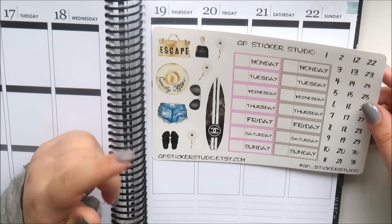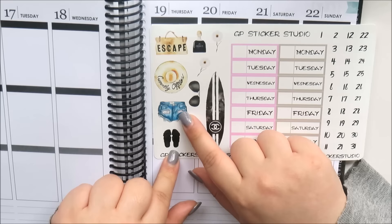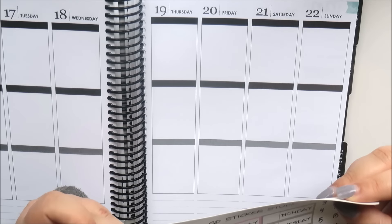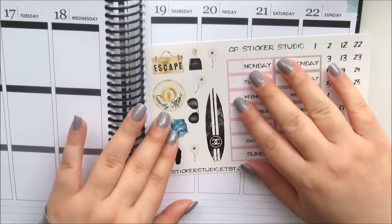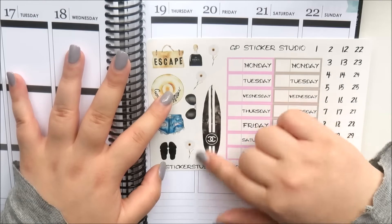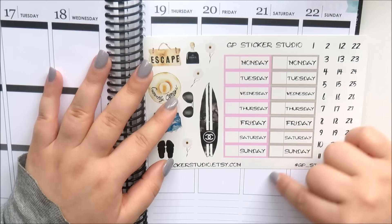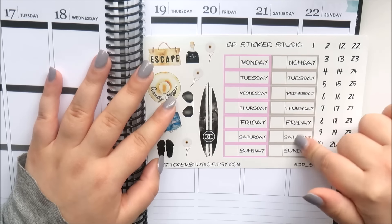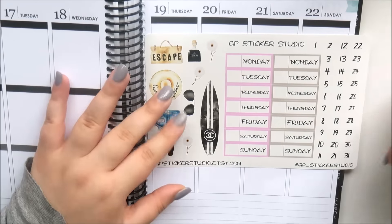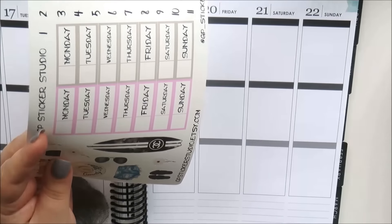Then the last page you get is the date covers and the deco. I love these — you've got all the deco here, and also what I think is a Patron social club bottle — maybe a cologne or perfume. Then you get the Chanel surfboard which I love, and all of these daisies which are really cute. You get two lots of date covers in pink and gray, and then all your date squares from 1 to 31.